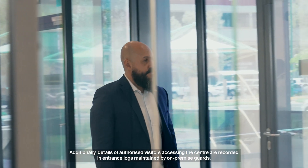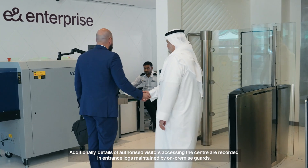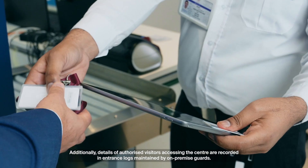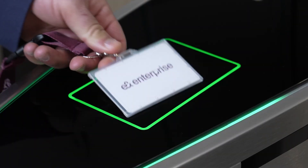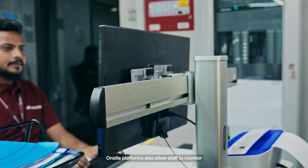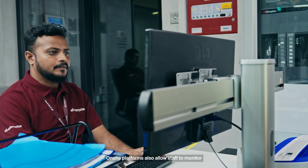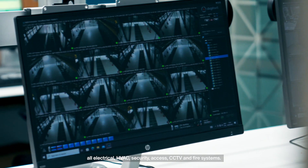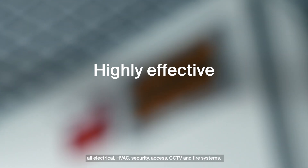Additionally, details of authorized visitors accessing the center are recorded in entrance logs, maintained by on-premise guards. On-site platforms also allow staff to monitor all electrical, HVAC, security, access, CCTV, and fire systems.